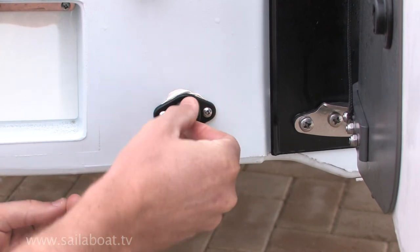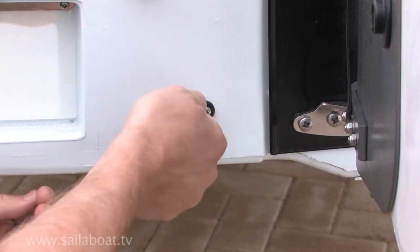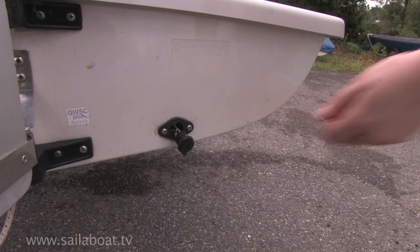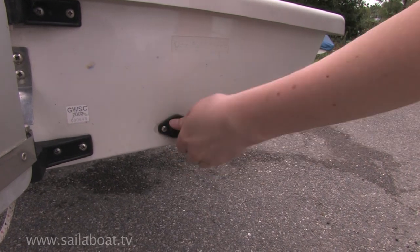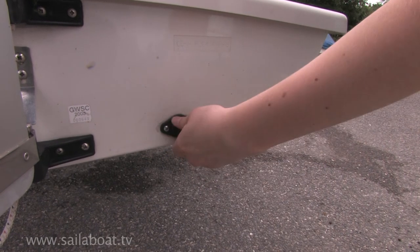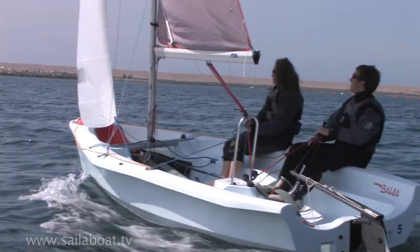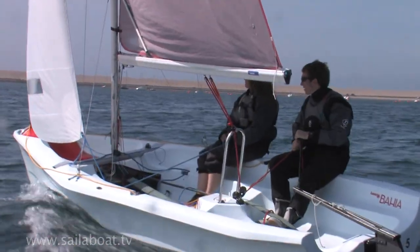Drainage holes are fitted at the back of the boat to allow you to drain any water that may collect in the buoyancy tanks while sailing. These holes are secured with bungs which must be fitted before you go afloat. The boat won't sink if you don't fit the bungs but it will fill with water and be very difficult to steer.